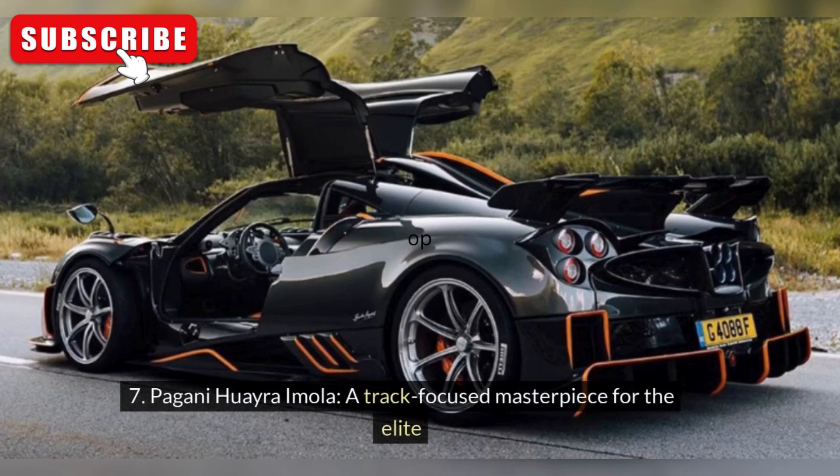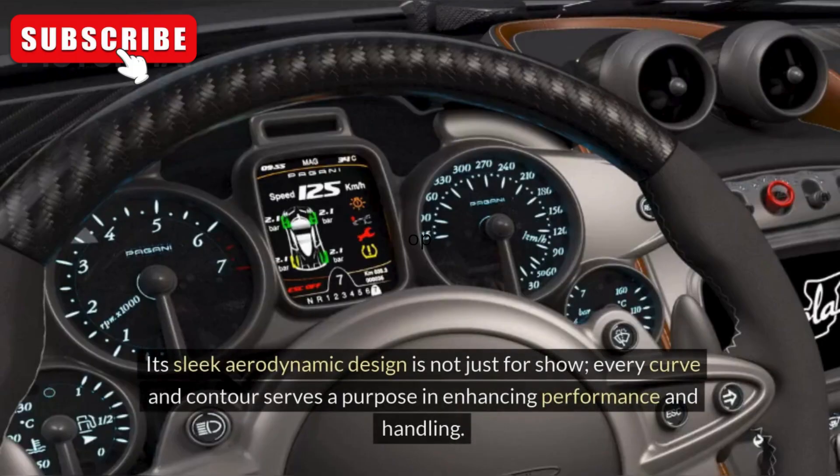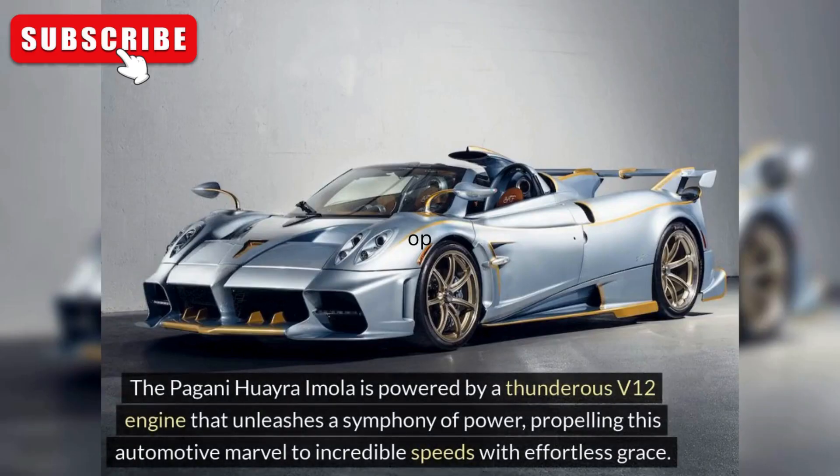Pagani Huayra Imola: A Track-Focused Masterpiece for the Elite. Named after the iconic Imola race circuit in Italy, this limited-edition hypercar is a tribute to speed and agility. Its sleek aerodynamic design is not just for show — every curve and contour serves a purpose in enhancing performance and handling. The Pagani Huayra Imola is powered by a thunderous V12 engine that unleashes a symphony of power, propelling this automotive marvel to incredible speeds with effortless grace.